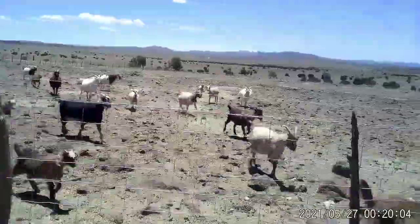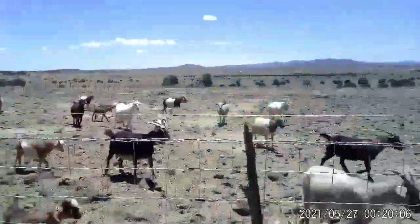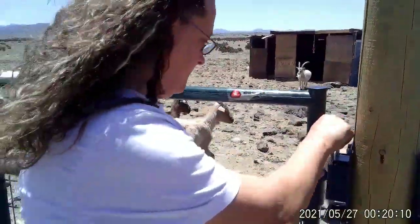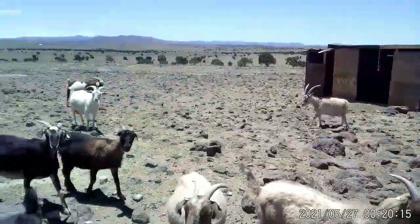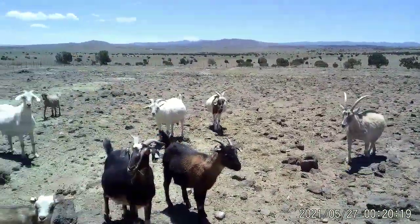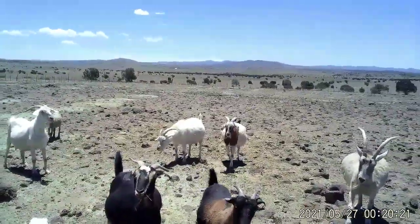So here's all the girls — they come running every time we come in. They're spoiled rotten. Just a reminder, we do have kids due in just under three weeks. We have Marsala and Tipsy that are due for kids. Look at Marsala starting to do the baby waddle.